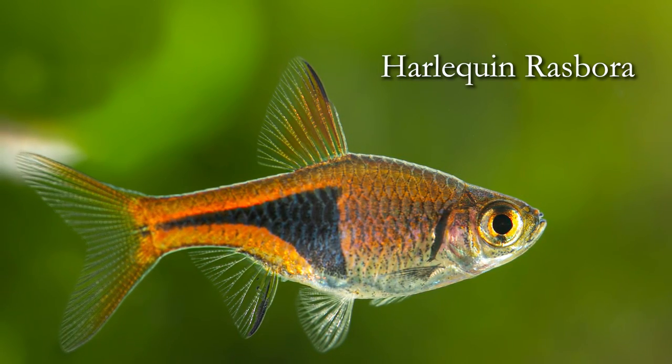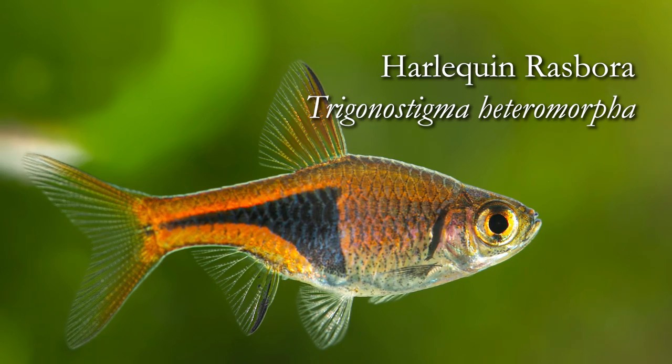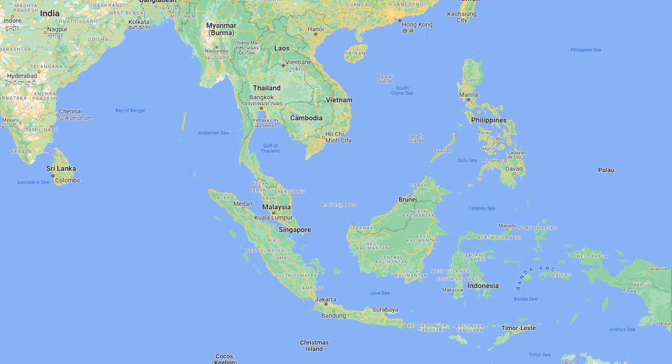Hey everyone, welcome to our first species spotlight of 2023. We're going to be starting off with a look at the harlequin rasbora, Trigonistigma heteromorpha. This fish originates from southern Thailand, Malaysia, and Singapore, and is also found on the